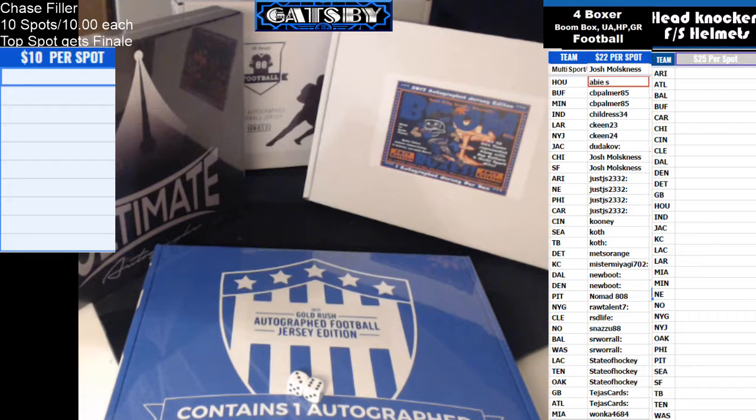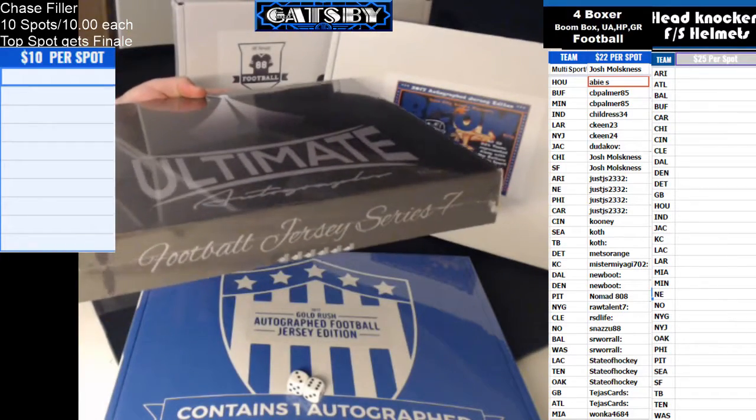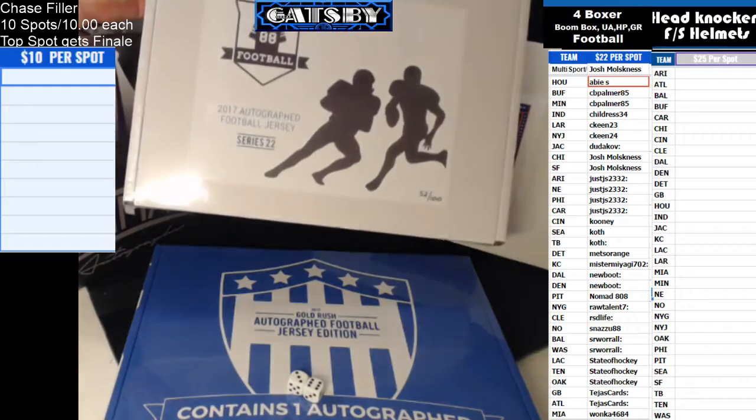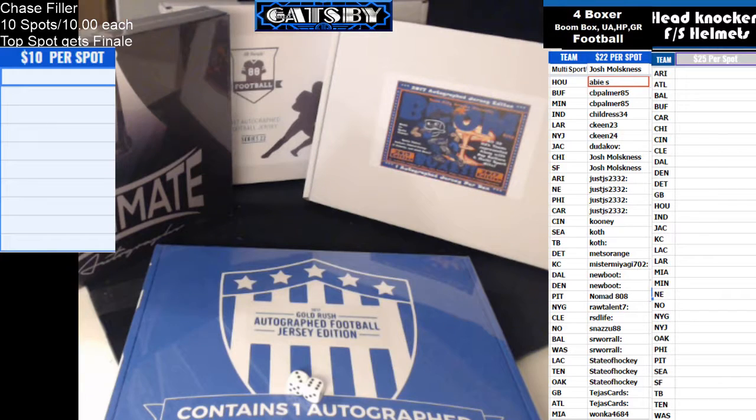Great Gatsby coming to you with a four-box combo jersey break. I've got one box of Gold Rush 2017 autographed football jersey edition, one box of 2017 autographed jersey edition Boom Boxes, a box of ultimateautographs.com autographed jersey edition series 7 box number 55, and last a box of Hit Parade Football 2017 series 22 box number 52. This was a random teams break, so good luck everybody.